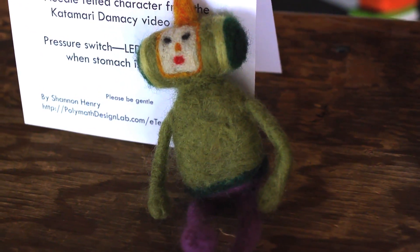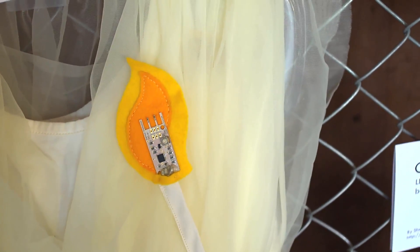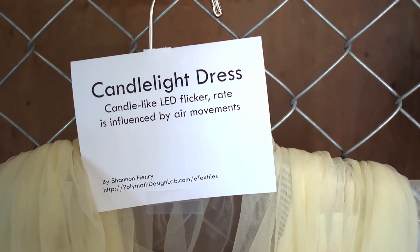Prince of All Cosmos is a character from the Japanese video game Katamari, and I put a little LED in his antenna and made it so when you squeeze his tummy the LED lights up. The Candlelight Dress has LEDs in the shoulders in amber and yellow colors that flicker, and a wind sensor so that as the air movements change it will change the rate of the flicker.